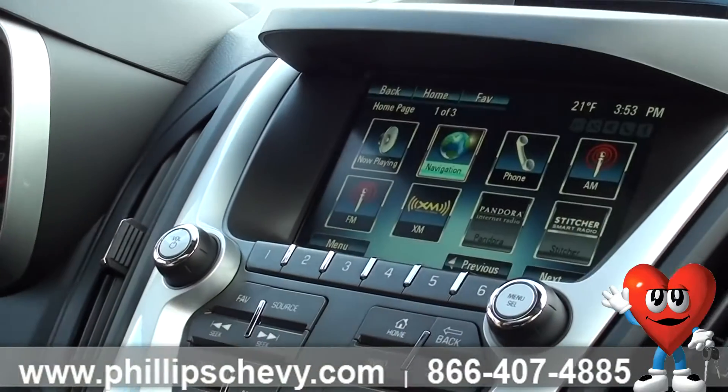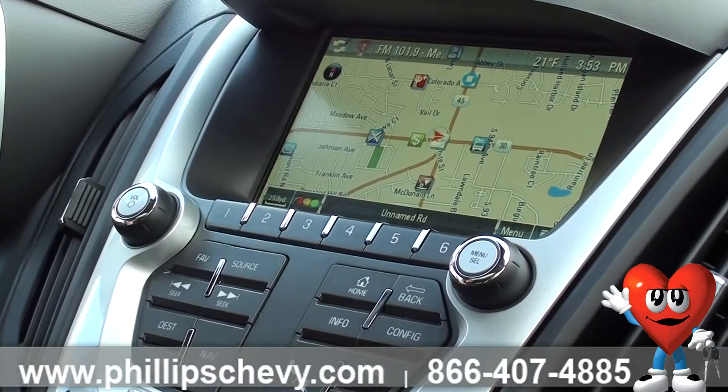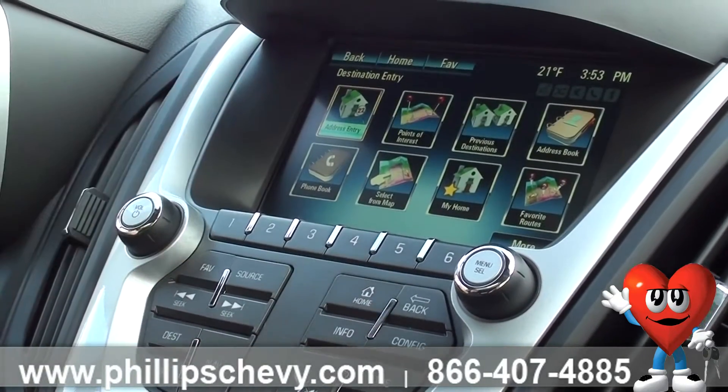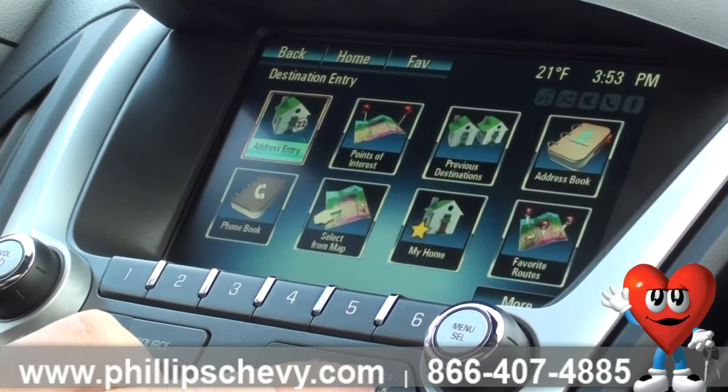But if we were to go back to our home screen, pushing your nav button is the same as pushing the navigation item on the touchscreen itself. Under Destination here, you can go through address entry and you can type in your destination where you want to go and have it all programmed into the vehicle.